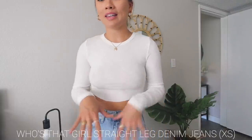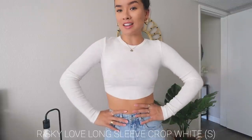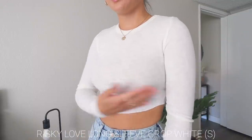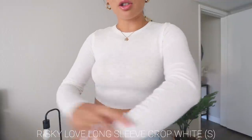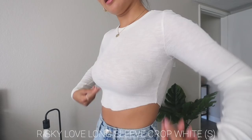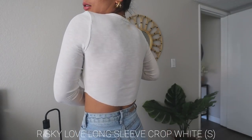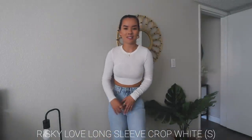I'm pairing these jeans with all the tops I'm about to show you. First up is this white long sleeve top — it's very see-through so I had to put a sticky bra on. It's super thin, airy material, and I love the cut design on the front and back. Just a basic long sleeve white top, perfect for layering, especially for back to school.